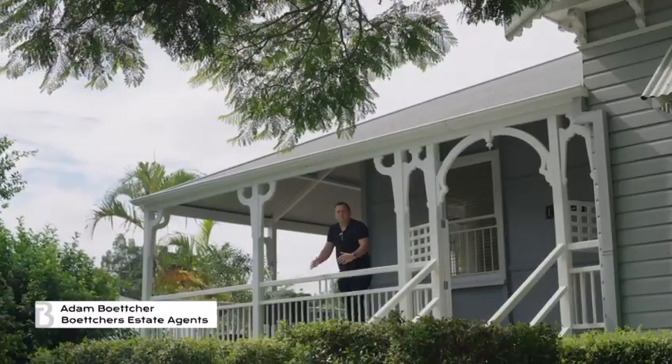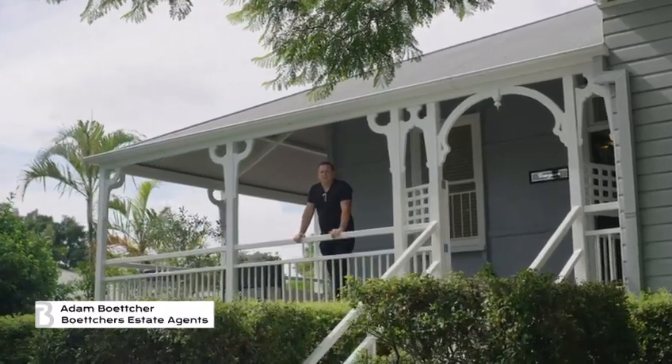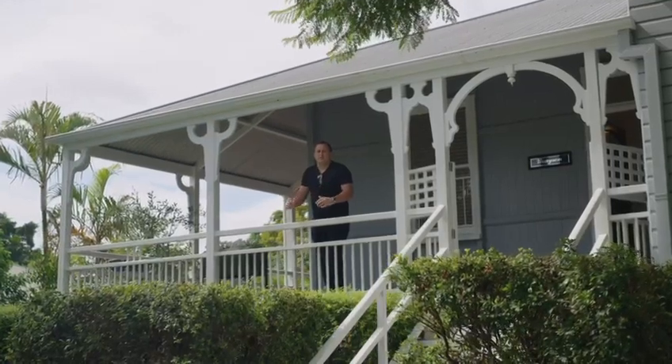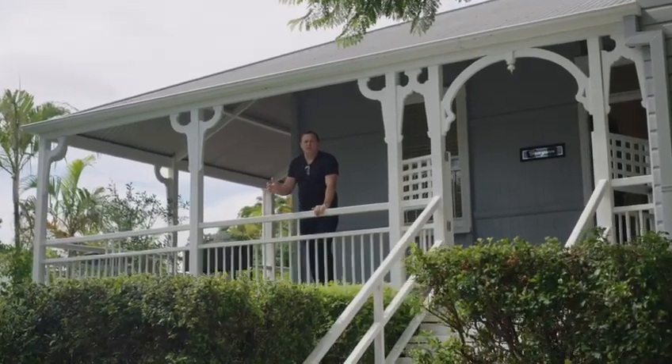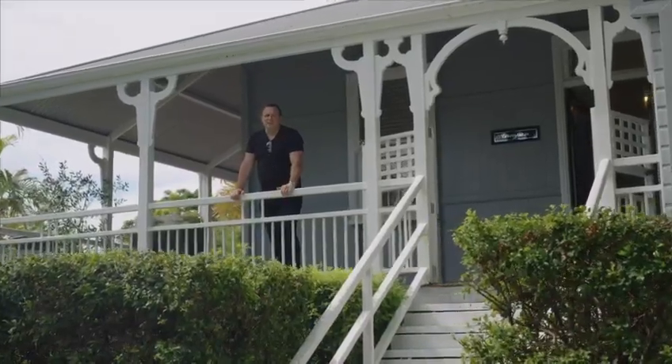Welcome to Grayson, built circa 1910, located in one of our city's finest pockets. This property is the perfect example of traditional charm and modern convenience. Come inside and take a look.